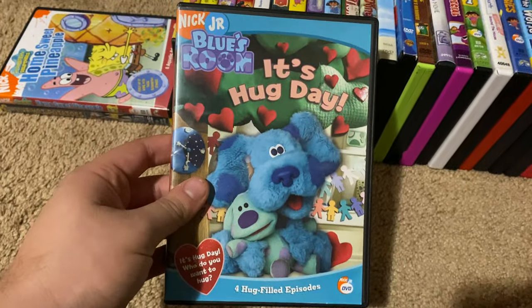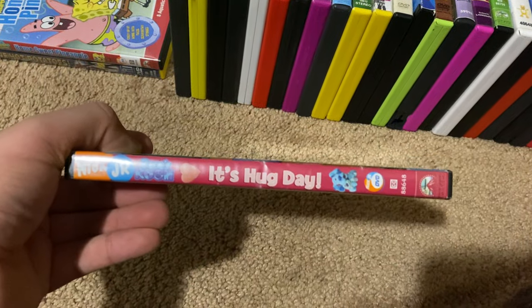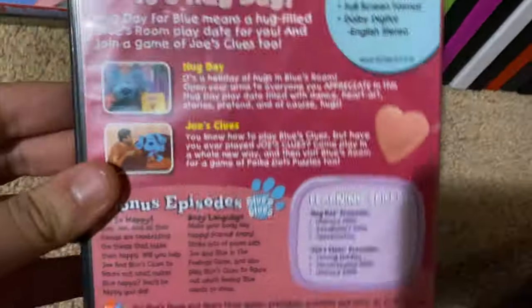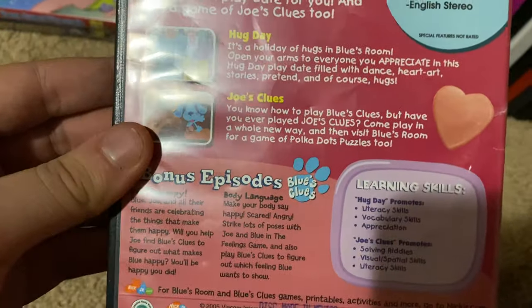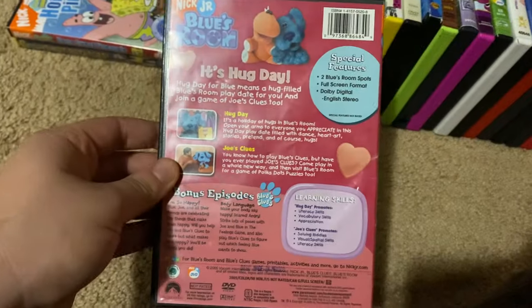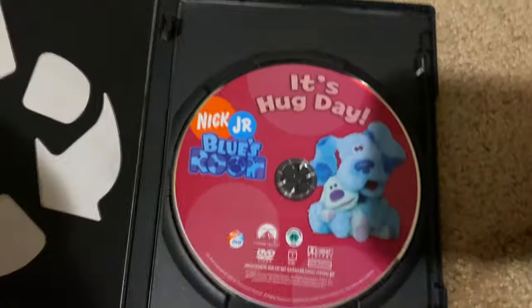Next up we got is Blue's Room It's Hug Day 2005 DVD. So here's the front, spine, proud picture of Blue and polka dots, the back. The episodes are Hug Day, Joe's Clues, I'm So Happy, and Body Language. Here's the disc.